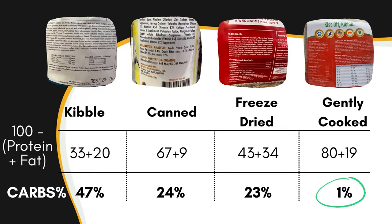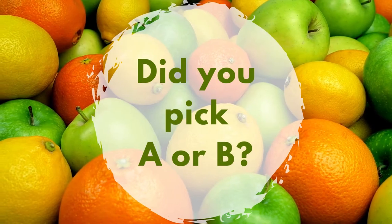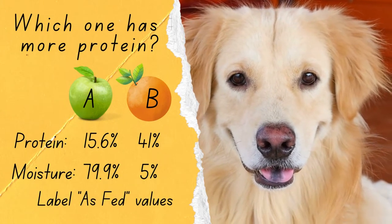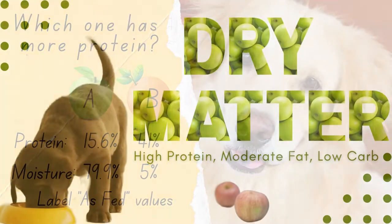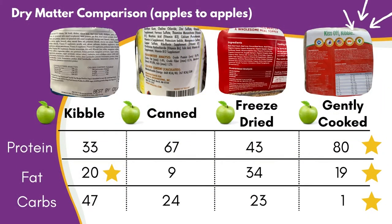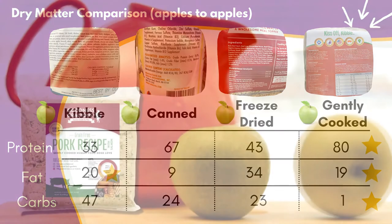In the four products we looked at, the kibble variety is loaded with 47% carbs, which is actually on par with the amount of starch found in most kibble formulations. The only product in our analysis with low carbs was the gently cooked recipe, with a remarkable 1% carbs. On a dry matter basis, 10% or less would be considered a low carb diet. So back to our original question: the correct answer was the gently cooked recipe — high protein, moderate fat, and low carbs.